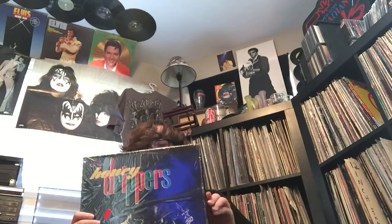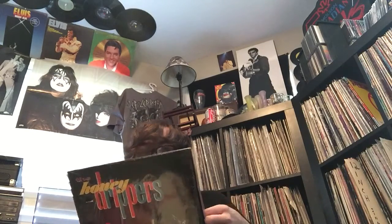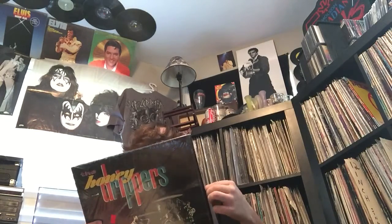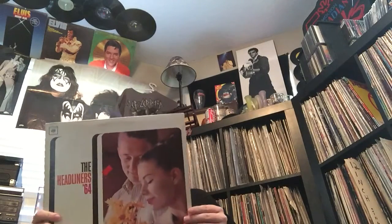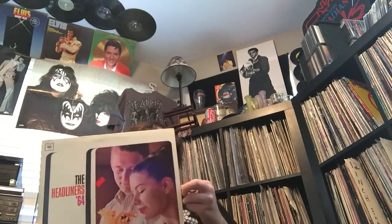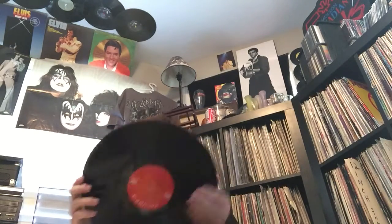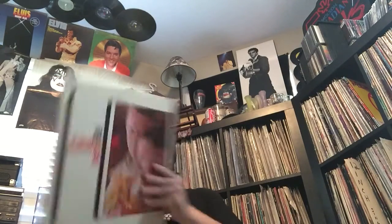The Honey Drippers from '84. This is Robert Plant and Jimmy Page doing a bunch of 50s songs. I highly recommend this to any Zeppelin fan or anyone, really. It's great, great music. Next one - this is like a Columbia Hitmakers compilation from the 60s. There's the label - it's in good shape and you've got some good songs on here.